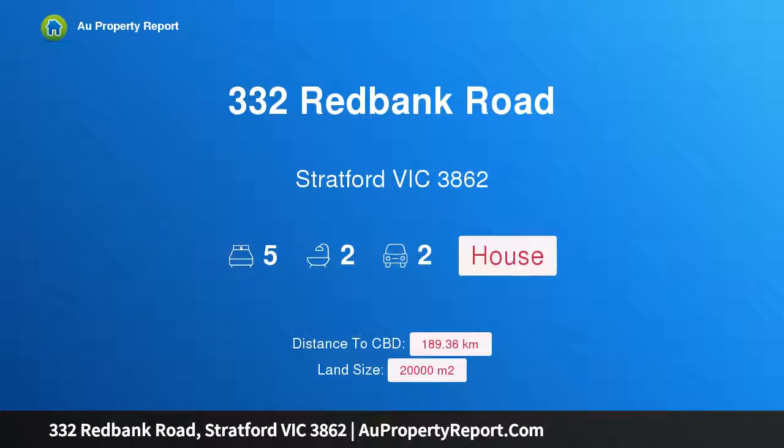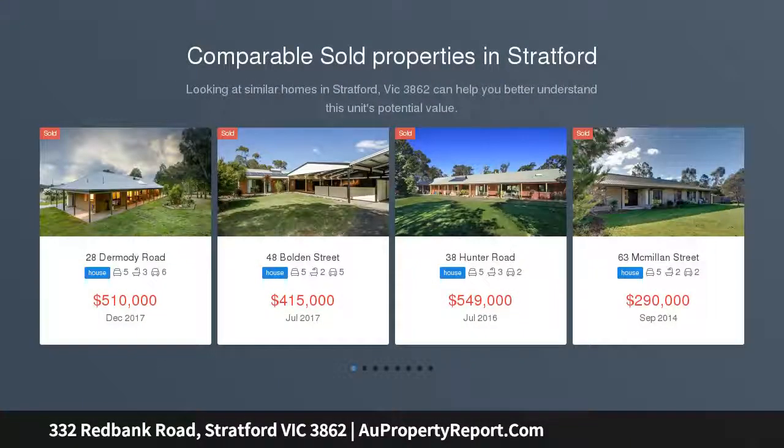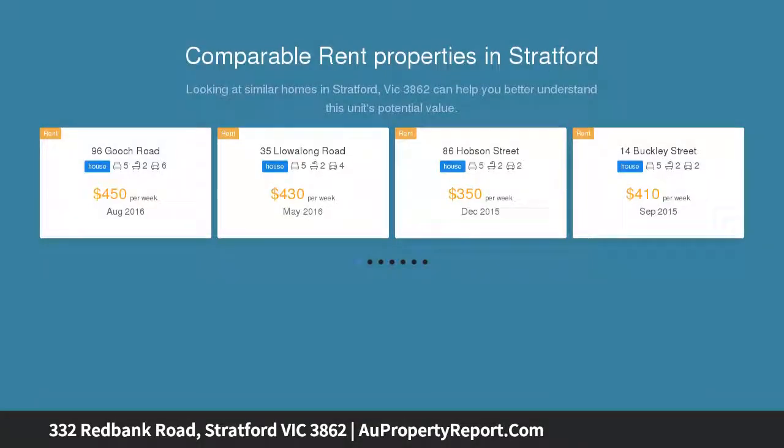Hi, I am glad to introduce property 332 Redbank Road, Stratford Victoria 3862. Peace and Tranquility. Auction location: on site.